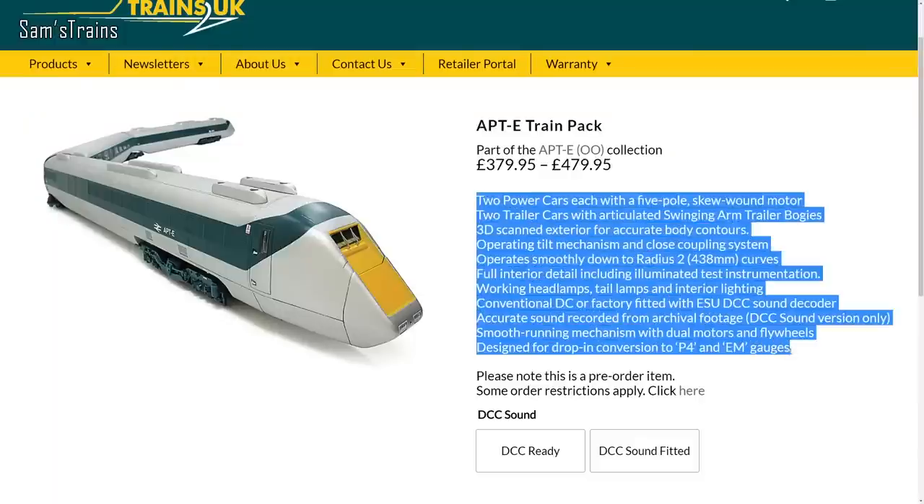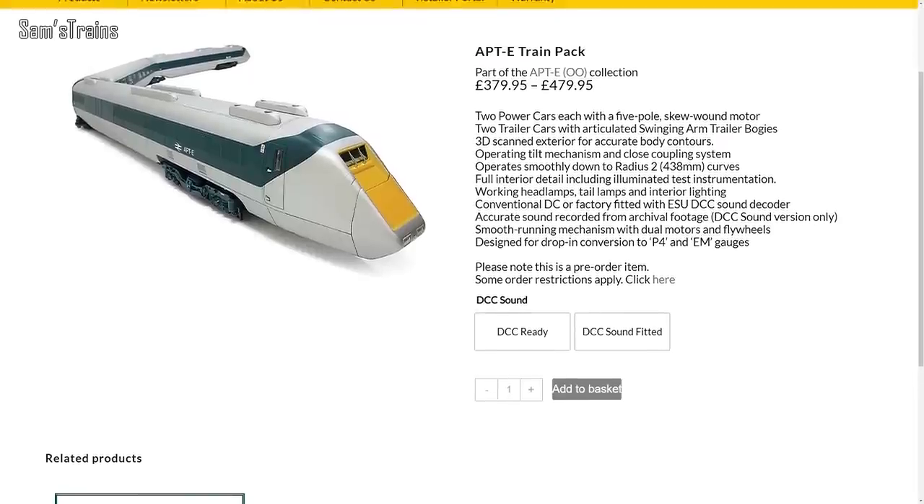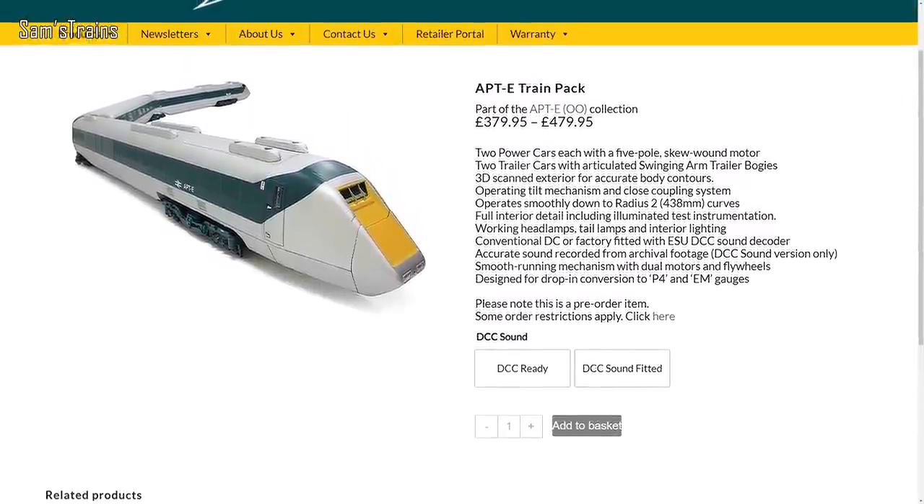Additional coaches are available for about £100 each to build up the rake. This is very expensive — probably not something I personally can afford — but do bear in mind this is produced by Rapido, who are a very prestigious company. It's got a built-in tilt mechanism, full interiors, full lighting, and dual motors with flywheels. Given my other experiences with Rapido, it sounds like you're going to get exactly what you paid for. I might even get one, but maybe I might choose to eat instead.